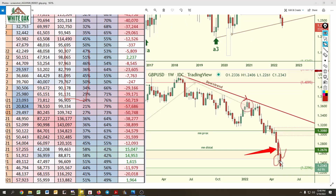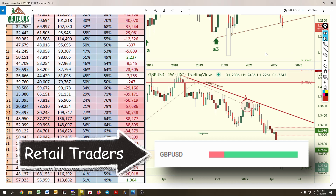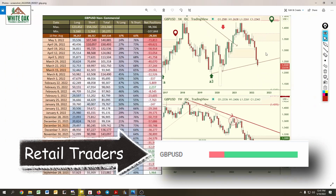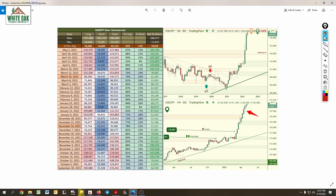They took profits on some positions and you can see the push up in price. Retail traders are mostly long on the pound — getting caught on the wrong side again. We might see a pullback on price but eventually we're going to see it continue to the downside.